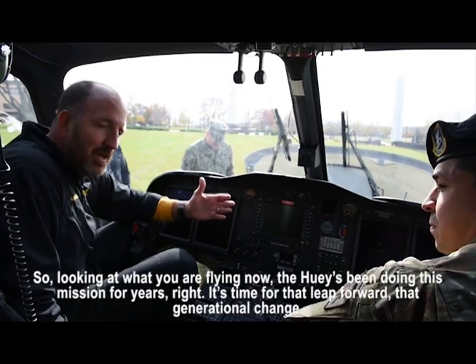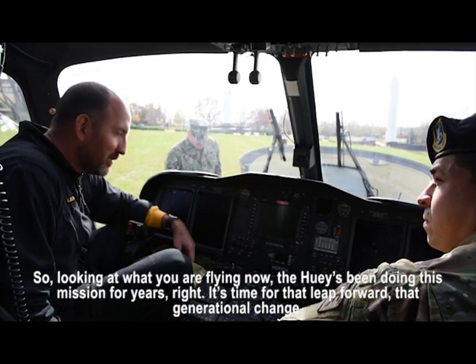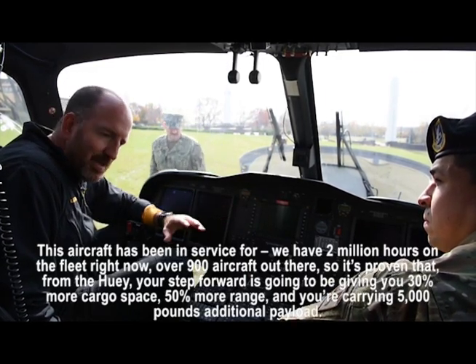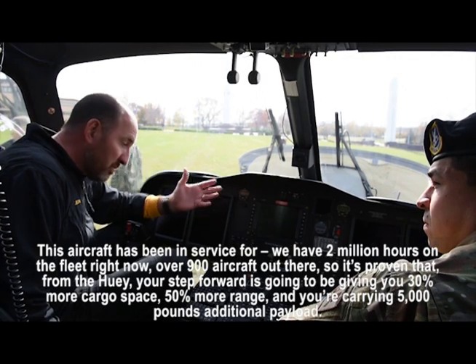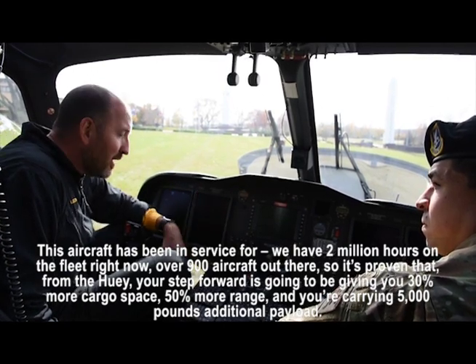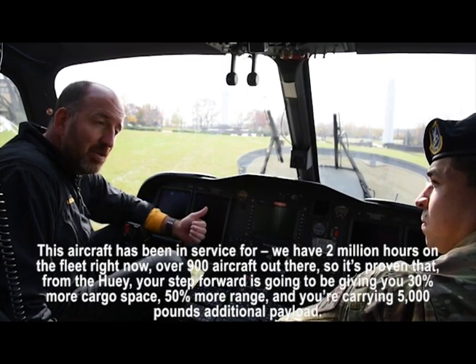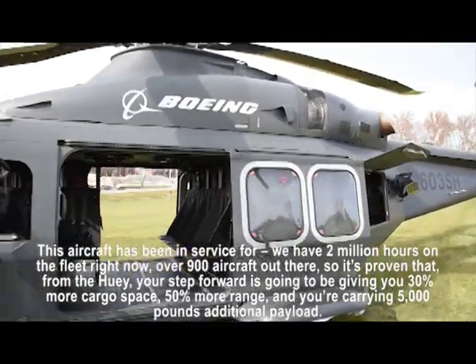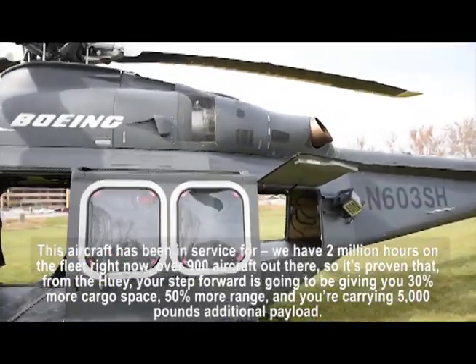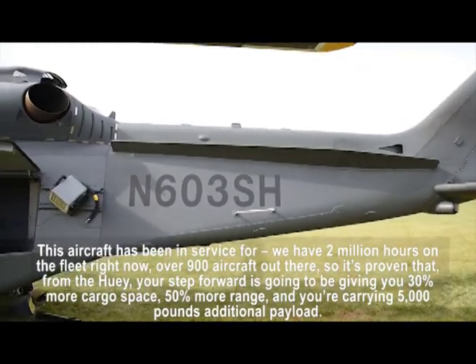Looking at what you're flying now — the Huey's been doing this mission for years. It's time for that leap forward, that generational change. This aircraft has 2 million flight hours on the fleet right now, over 900 aircraft out there. Your step forward from the Huey is going to give you 30% more cargo space, 50% more range, and you're carrying 5,000 pounds additional payload.